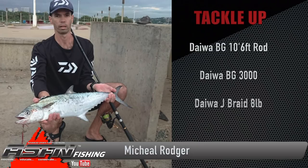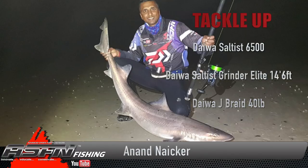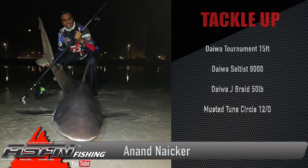Michael Roger, doing what he loves most — spinning in the morning — was also rewarded with some early season natal snook. Climbing in under the fish in Cape Town, starting off with a nice smooth hound and some cow sharks, he got on his Daiwa Saltus 6500 spooled with J-Braid 40-pound and his Grinder Elite 14-foot 6 medium heavy. He's also been putting in the effort to get those really big bronze whalers.